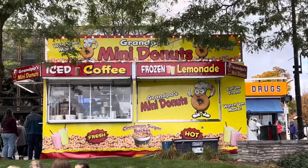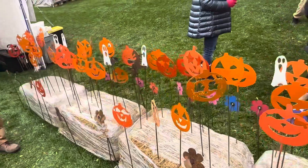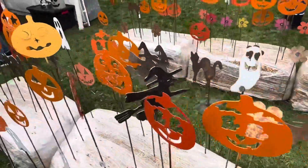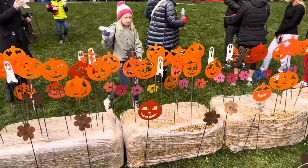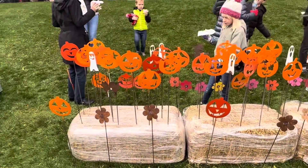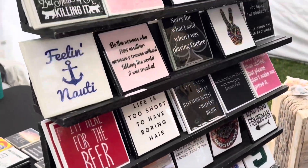Many donuts over here. Look at all these guys — Halloween time for sure. I love those little ghosts, it's awesome. Look at that — Go Blue!